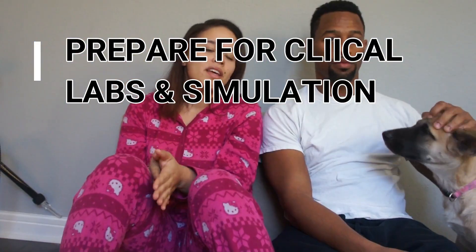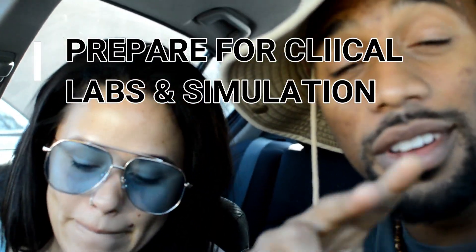This video is everything you need to prepare for clinical labs. Hi, my name is Monica and I'm Cordero, and this is A Couple Nurses. Today we want to share with you five tips on how to prepare for clinical labs and simulations.